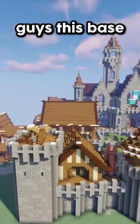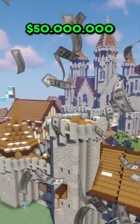Wow, just keeps going. This is stunning. Guys, this base is for sale on the Loverfellas server for $50 million.